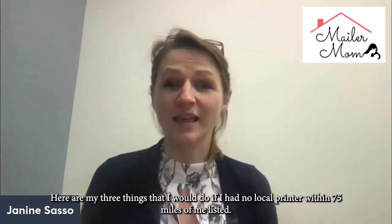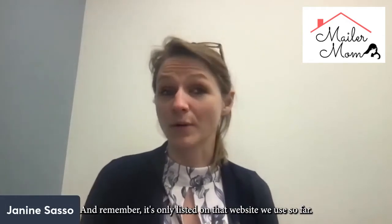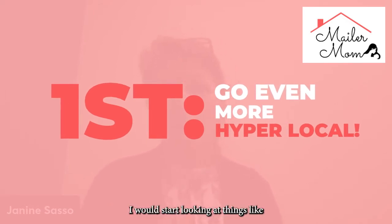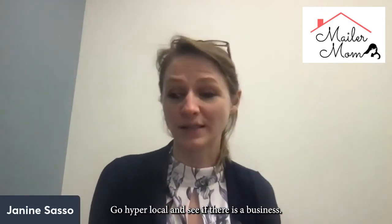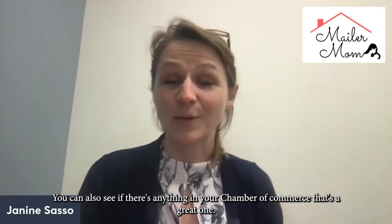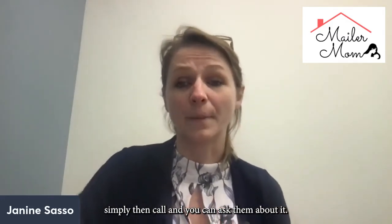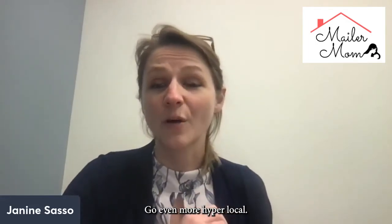Here are my three things that I would do if I had no local printer within 75 miles of me listed — and remember, it's only listed on that website we used so far. Number one: I would go even more hyper-local than that. I would start looking at things like Nextdoor.com. Go hyper-local and see if there is a business. You can also check your chamber of commerce — that's a great one. The chamber of commerce has all those businesses listed, and you can call and ask them about EDDM printing.